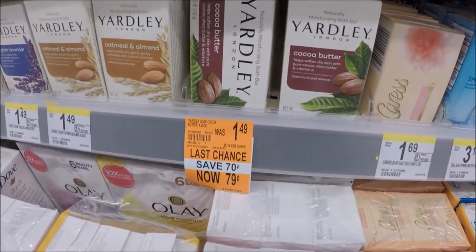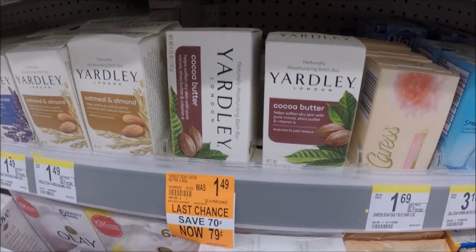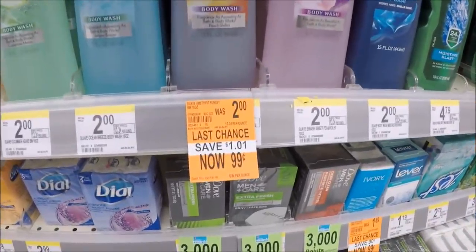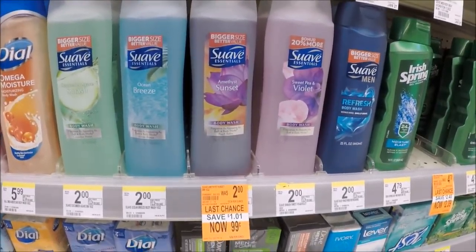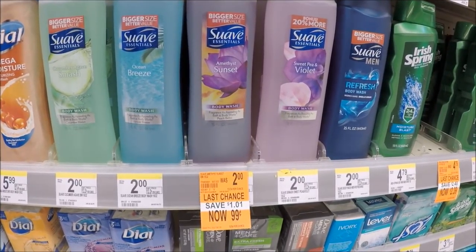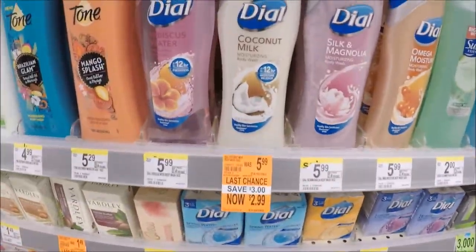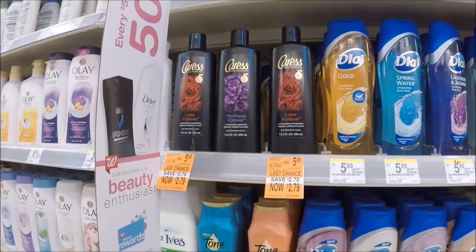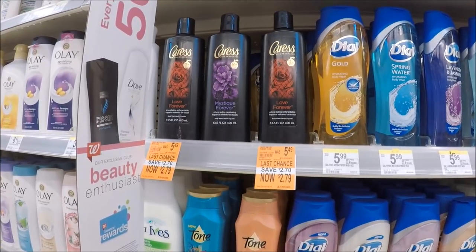Just walking in, check your clearance — there's lots of things marked down. This Yardley is marked down to 79 cents, which is a great price especially for future gift baskets. The Suave body wash, the bigger size, is on sale for 99 cents, and I think we have coupons that might make this a freebie — check coupontom.com and search Suave. They've also got Dial Coconut Milk body wash for $2.99 and Caress for $2.79. I think we have coupons to stack from last week's Red Plum.